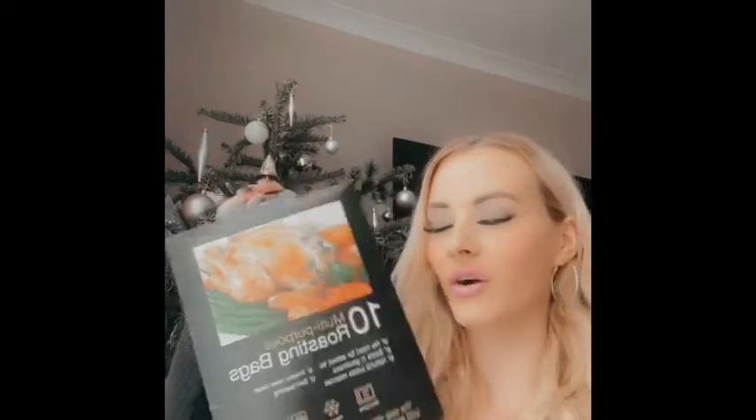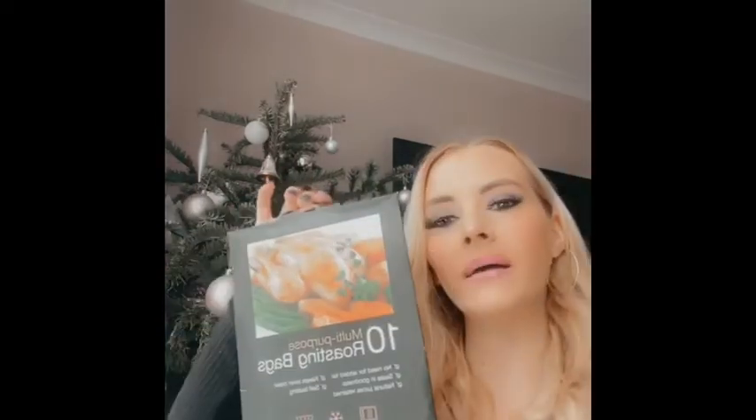A random thing she put in my stocking was 10 roasting bags. It seems random but it really does come in handy — I feel like a chicken just comes out so much better when it's in the bag. She also got me some Irish cream liqueur chocolates. Anybody who knows me knows how much I love Baileys, so I love Baileys-themed things like chocolates.